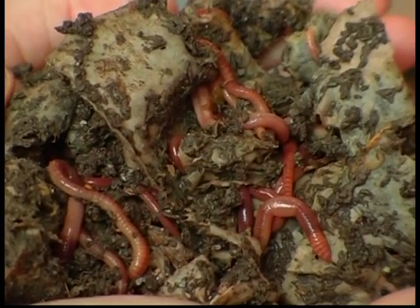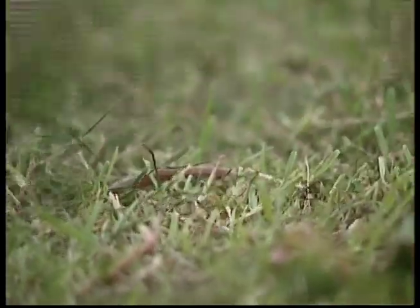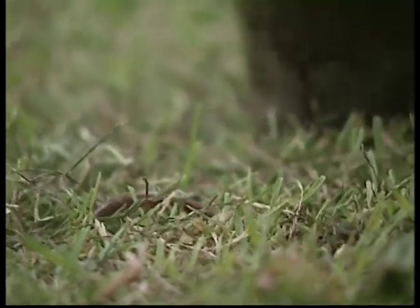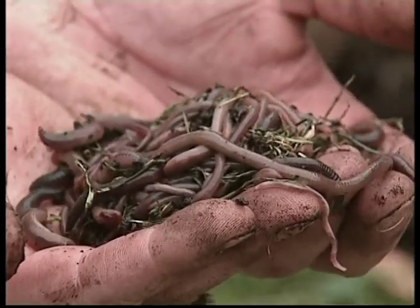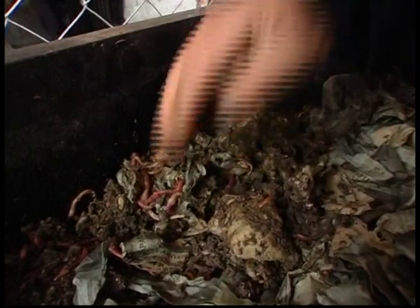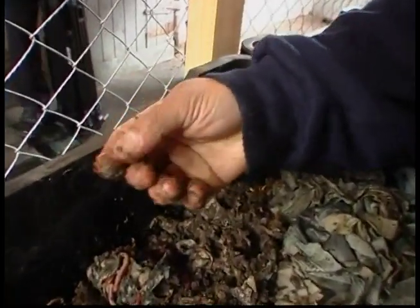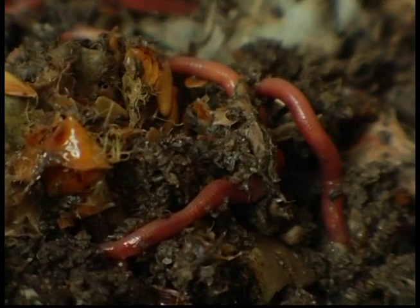Our last creepy crawly isn't nearly as frightening — in fact, he's quite a cute little fellow. It's the worm, and he's a welcome visitor in the garden. A worm is a long, thin animal that lives in the dirt. They have a soft, rounded body and no legs or backbone. Many worms eat small plants and animals, while others feed on decaying matter. Worms live where there is food, moisture, oxygen, and a favourable temperature. If they don't have these things, they go somewhere else.